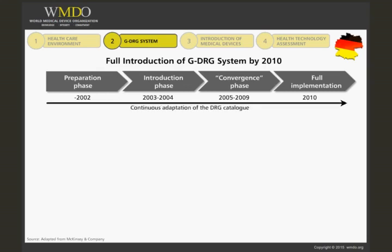During all the phases of the German DRG introduction, the DRG catalogue is continuously adapted. With that said, let's take a look at some of the key players.